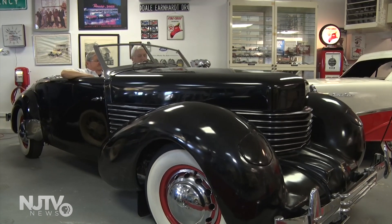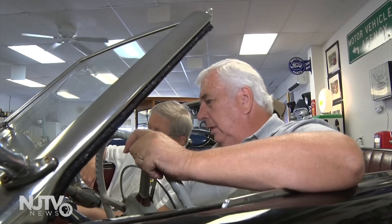What does it feel like to be behind the wheel of a vintage car? It's a great feeling, but in the same token, you accept the fact that you're waiting for something to break.